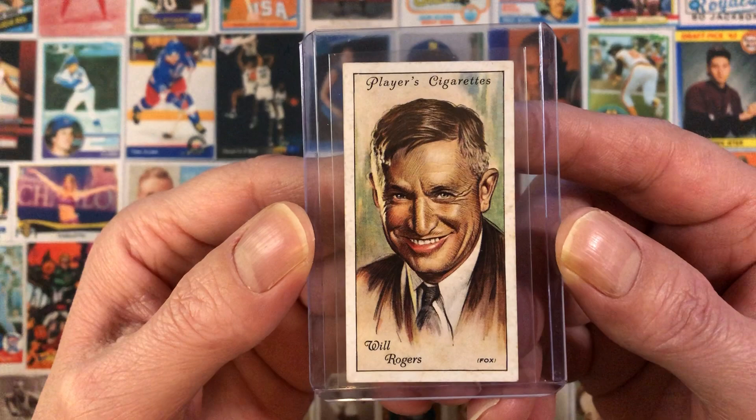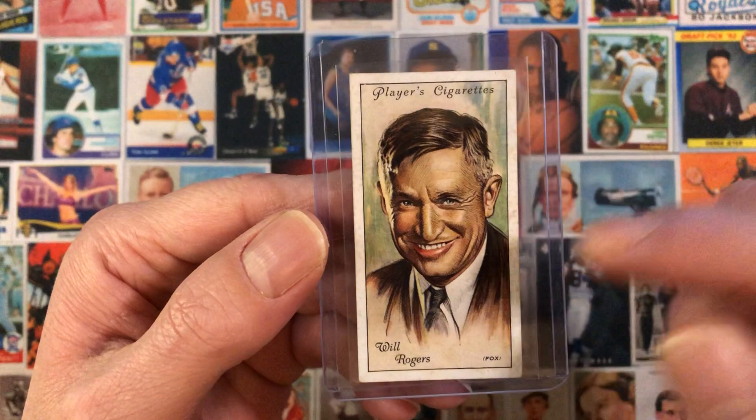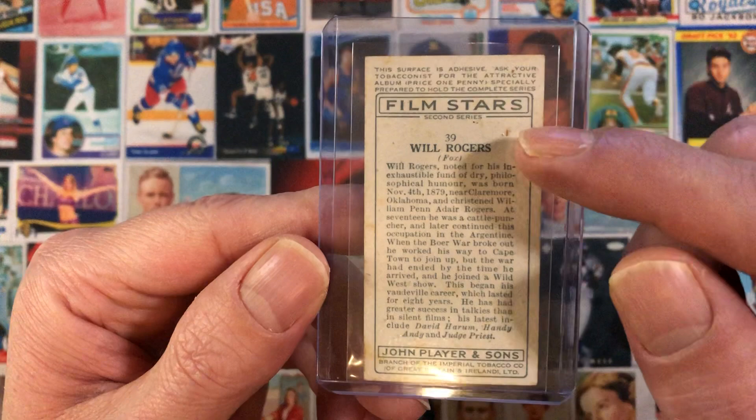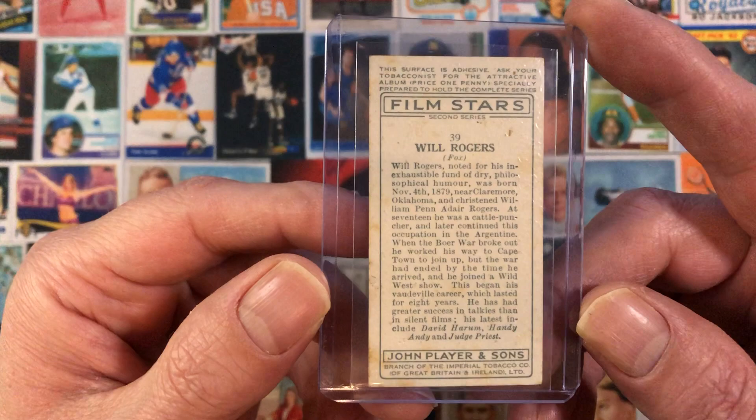Here's one that was one of the main reasons I wanted to get the set — I did not have a card of this individual. It's Will Rogers. He's kind of a legend in Texas. A little bit of dirt on the edge. I'm happy to get this one though, a little corner wear on the bottom right. The back has a little bit of staining. I'm happy to have a Will Rogers card in my collection.